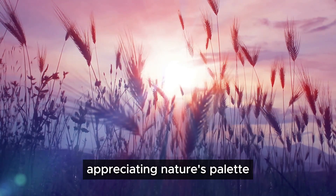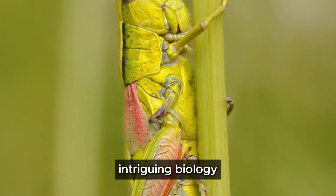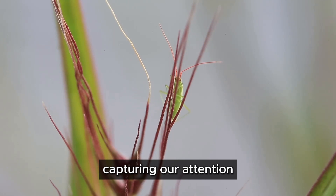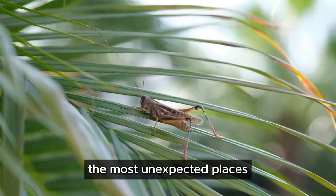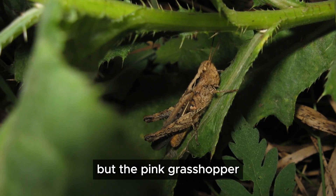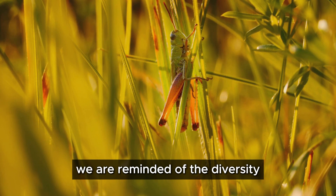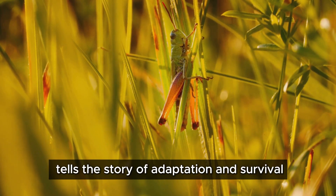The pink grasshopper, with its striking coloration and intriguing biology, is a testament to the wonders of the natural world. This small yet vibrant creature stands out amidst the green foliage, capturing our attention and sparking our curiosity. Its existence reminds us of the beauty that can be found in the most unexpected places. Often we overlook the smaller details in nature, but the pink grasshopper encourages us to pause and appreciate the intricate designs of life. As we marvel at its pink hue, we are reminded of the diversity and creativity inherent in nature's palette — each color, each pattern tells a story of adaptation and survival.